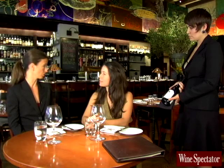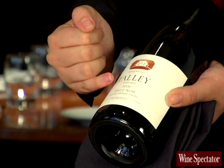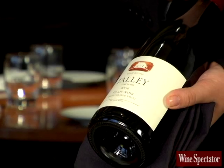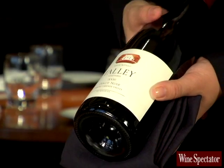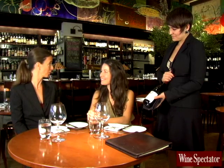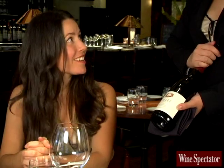What does the sommelier do and what should I look for? The sommelier is going to present you with the bottle you've ordered and you just want to confirm that you are receiving the correct bottle. You want to look at the producer, the varietal, the vintage. You also want to make sure there are no signs of damage or improper storage. In this case, the bottle looks good so you can give the sommelier the go-ahead.